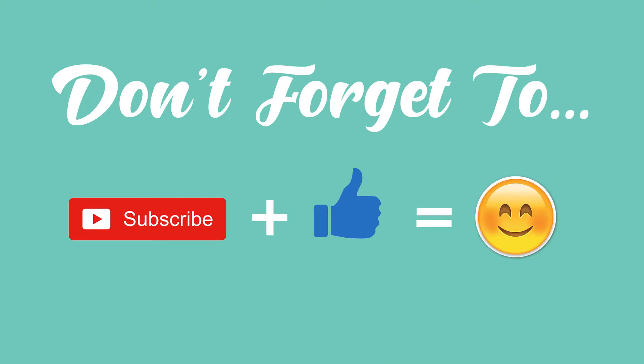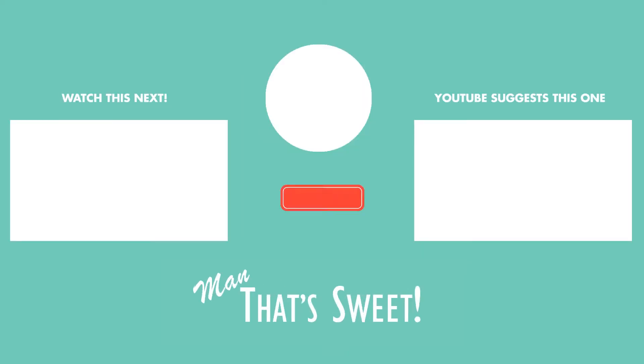As always, thank you everyone for watching. Don't forget to subscribe, like, and hit the notification bell. Also, please leave a comment below on what you thought of today's review. Until next time — man, that's sweet.